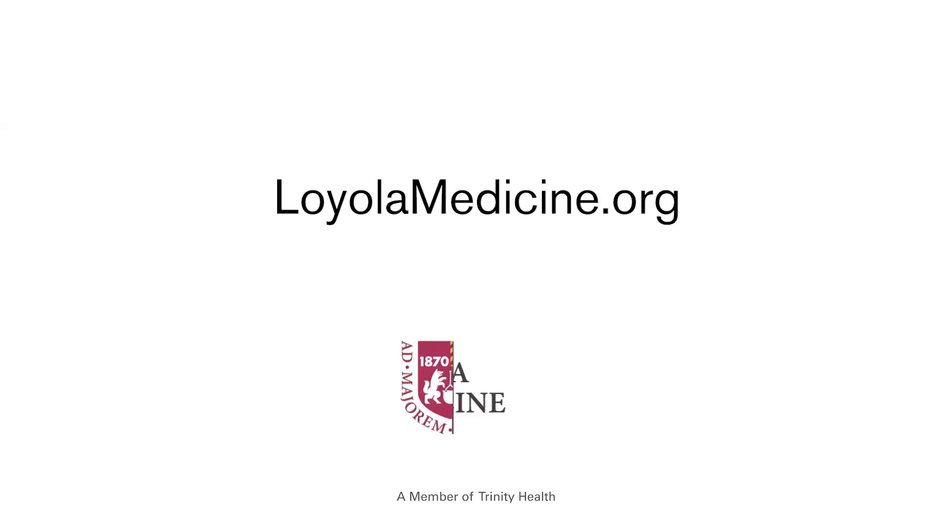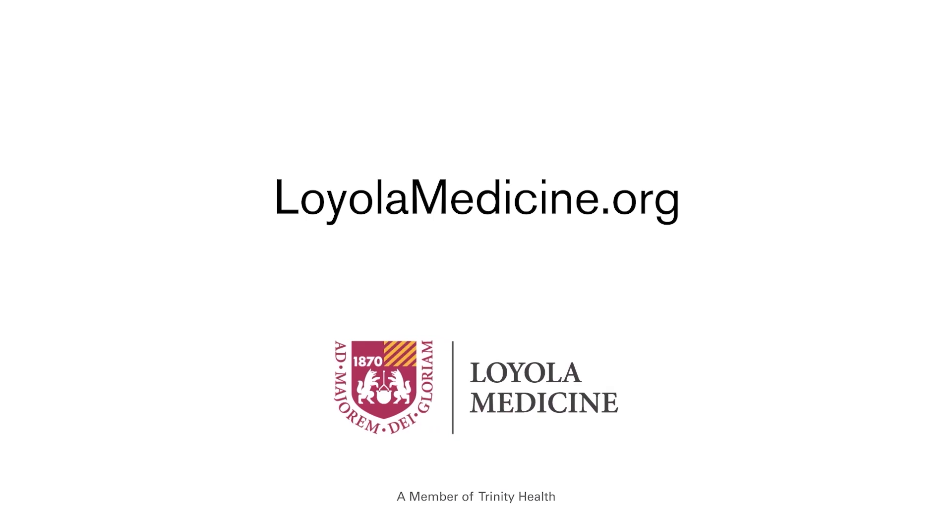While hypoglossal nerve stimulation isn't suitable for everyone, for many sleep apnea sufferers, it can be life-changing. For more information on treatments for sleep apnea, visit lyolamedicine.org.